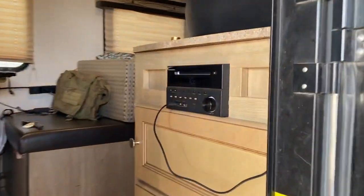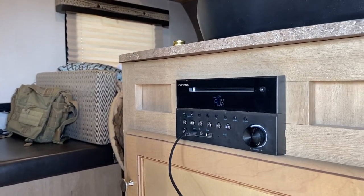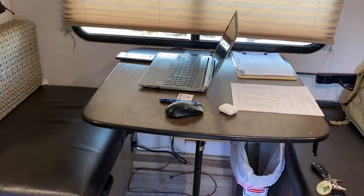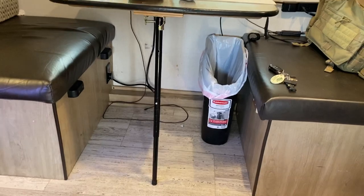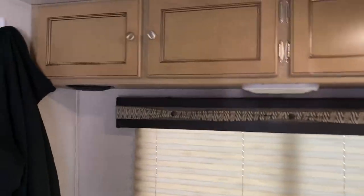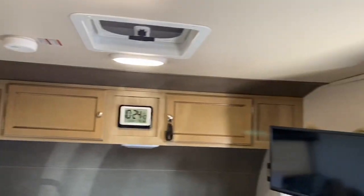Let's go inside and take a look. This right here is of course my stereo — it's a DVD player, all that stuff built in. There's the table where I do all my eating and work and everything else. Of course that's the only place I have for a trash can. You can see I have major cable management issues. I do have plenty of overhead storage in here. That's my TV over there — it's a little crooked right now.